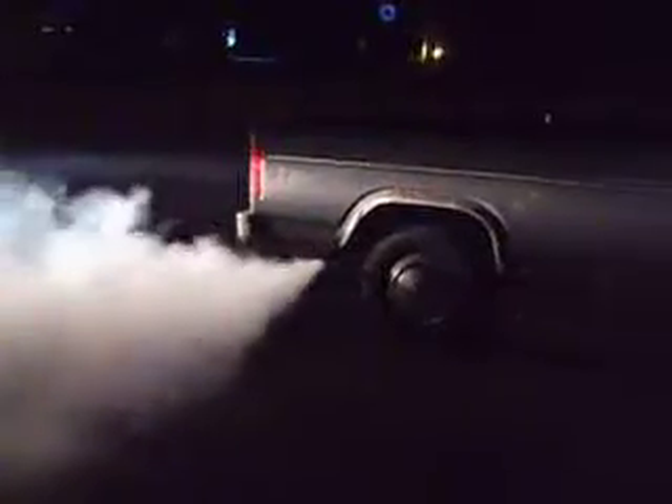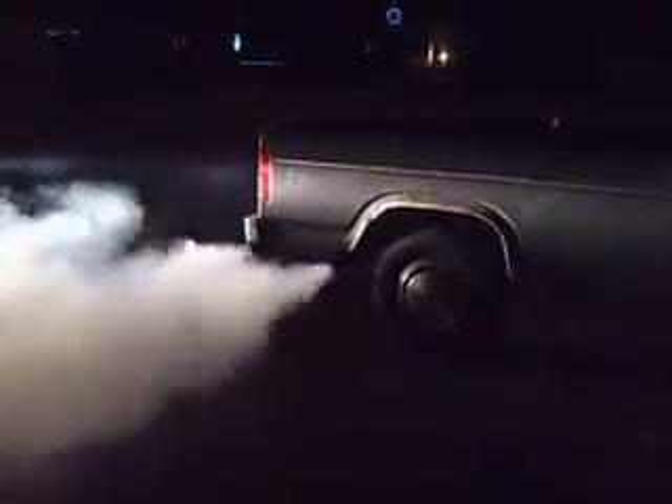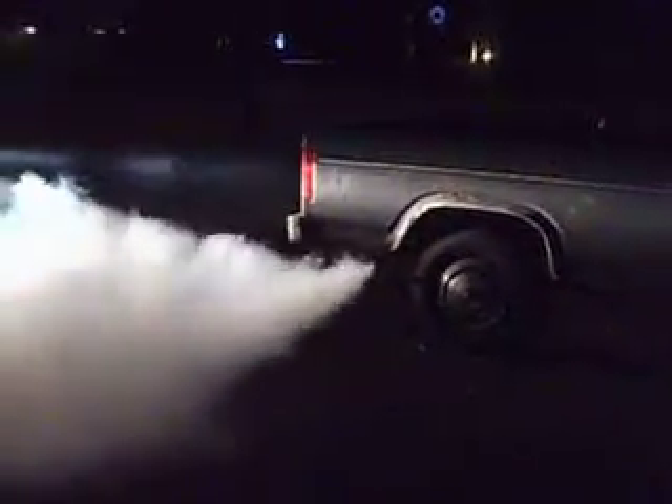Here's the issue. The check valve on this vehicle keeps clogging with particles from said governor. She's not perfect. If I clean this governor out, this will not happen. It is forcing too much fuel through the injection pump.